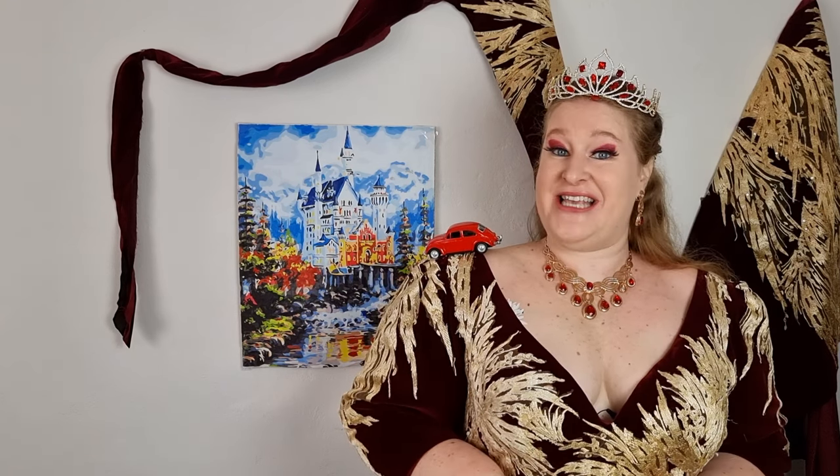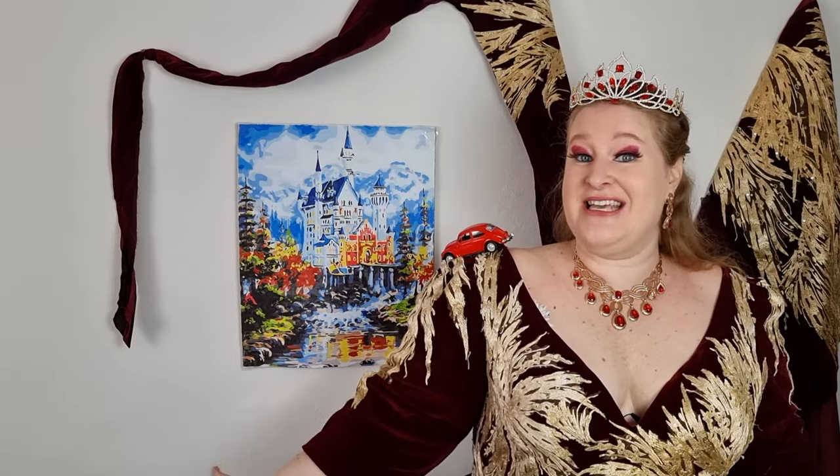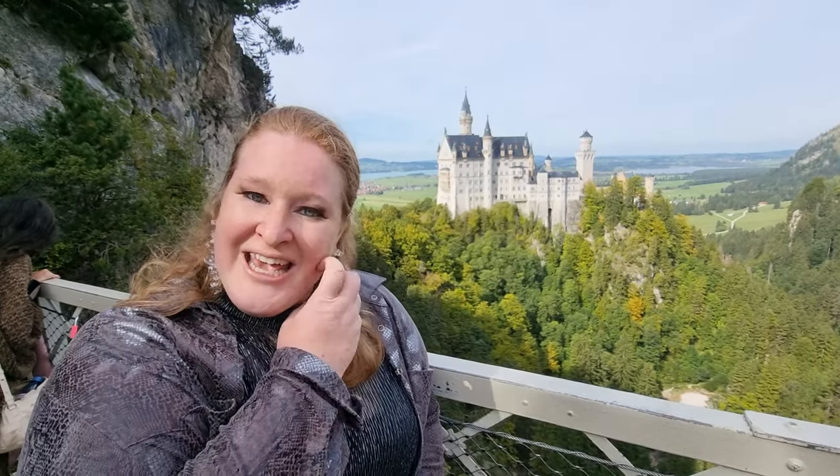Hello Neunschwanstein lovers and Bavaria fans! Welcome to my channel! My name is Jana and this is Curves on the Road. Originally I had a gorgeous intro for you with the castle in the background, but to do the intro I had to go on a very wobbly bridge very high above the ground, and I was so scared that in the stress I forgot to turn on my mic. So here's how it looked but you won't hear the sound.